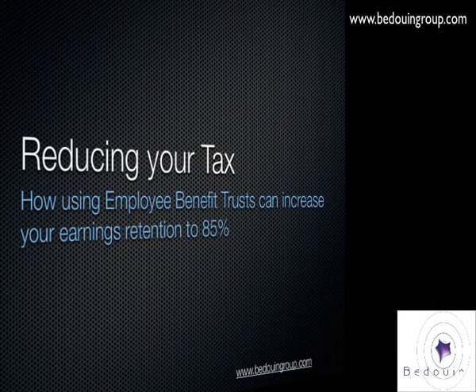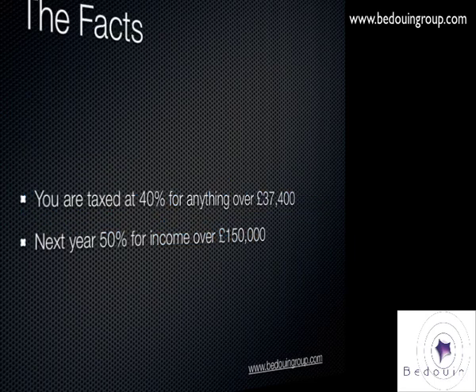Welcome to this videocast regarding reducing your tax and how to use employment benefit trusts to increase your earnings. The thing about tax in the UK is that it's extremely high. If you're earning over £37,500, you're looking at about 40% tax on that. Next year they are introducing a new tax bracket for earners over £150,000 — that's going to be half of your yearly earnings taken away in tax. This is way too much, and there are ways to reduce this by quite a considerable amount.